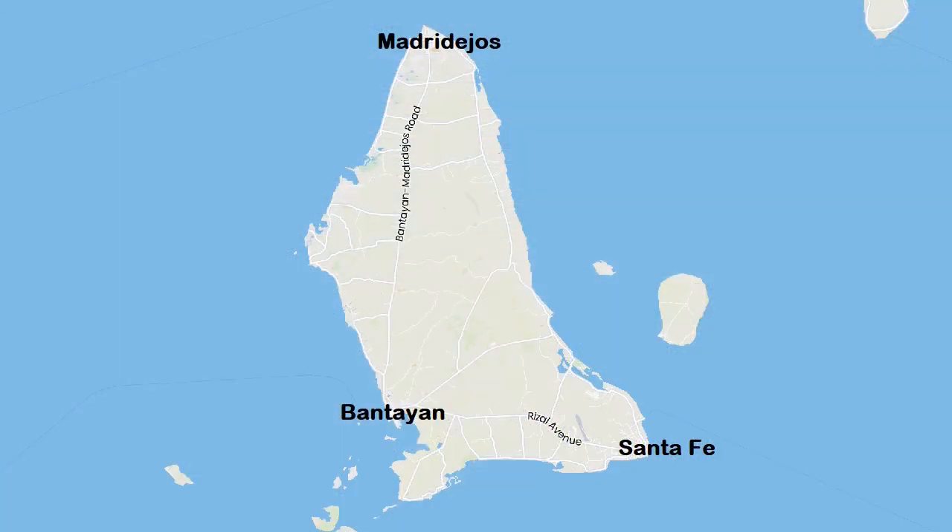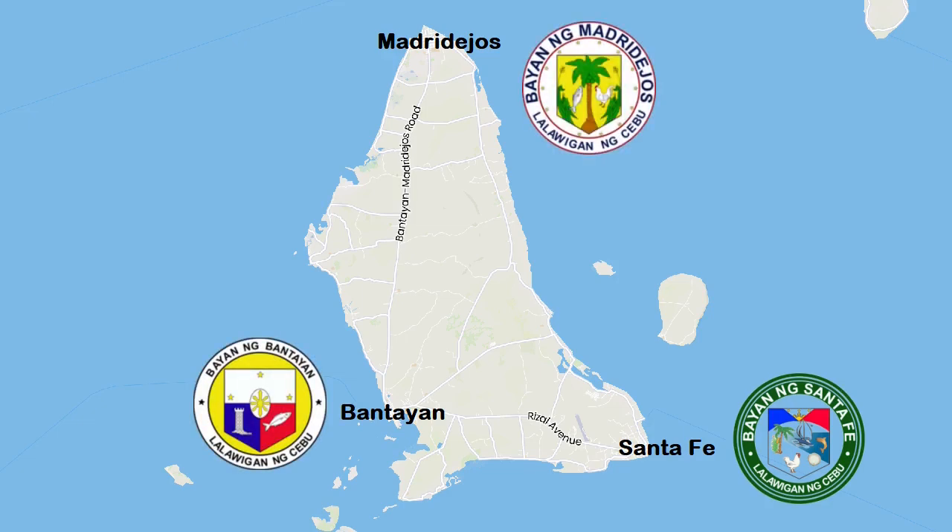The island, 16 kilometers by 11, has around 120,000 inhabitants spread over three cities: Santa Fe, Bantayan, and Maderdejos. The town of Santa Fe, covering the southeastern part of the island, is a tourist center with the best beaches.